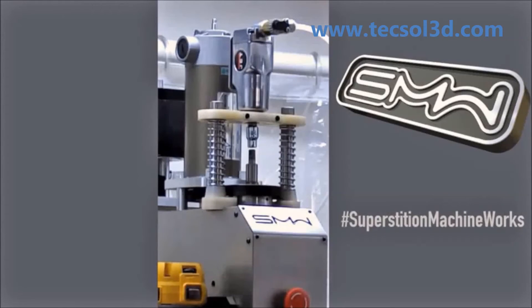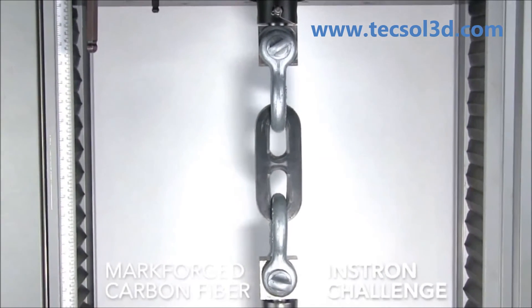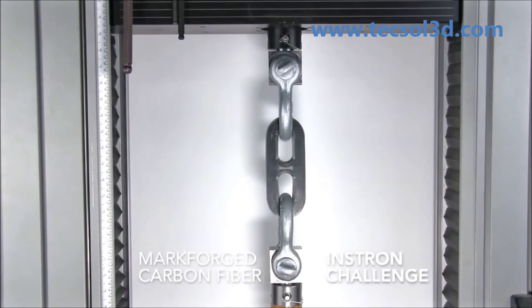Tool changes that once took up to two minutes are now accomplished in under five seconds at minimal cost to a small company. These examples are only the beginning of our journey to revolutionize manufacturing when it comes to making affordable, fast, aluminum-strength parts.